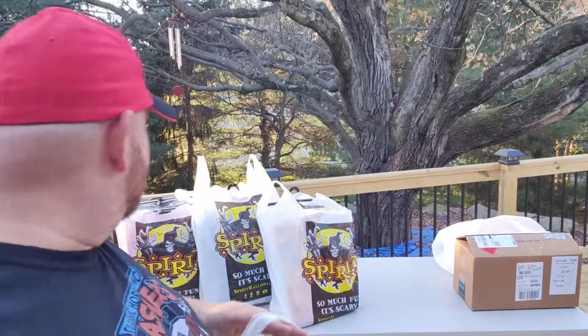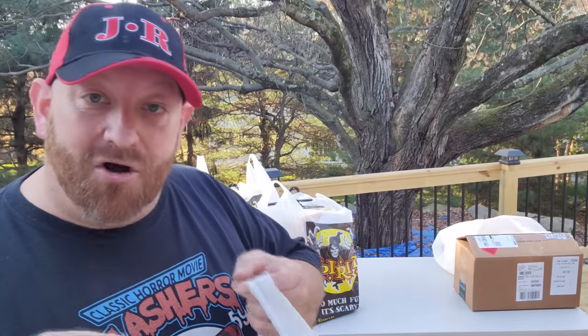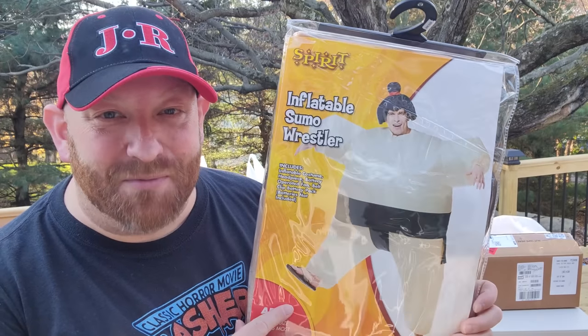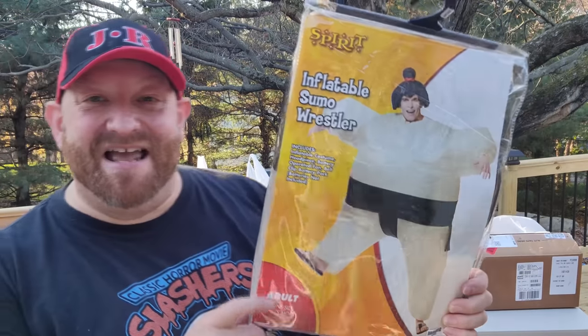The next thing — four, maybe five bags over there — is all something awesome that I kept looking at and saying I wanted to buy. So when I went in the store, I just cleaned them out. That is inflatable costumes. Look at this, guys — the first one I got is the inflatable sumo wrestler. This guy is absolutely hilarious and I could not pass him up.